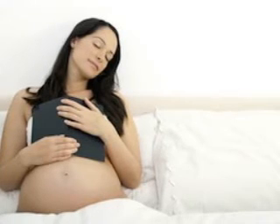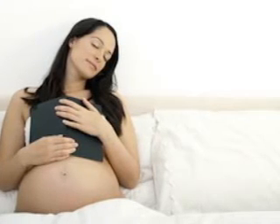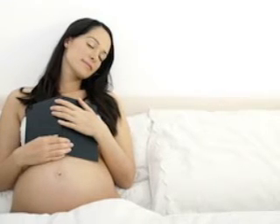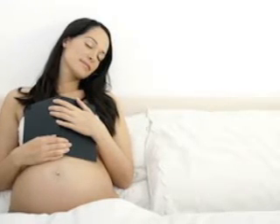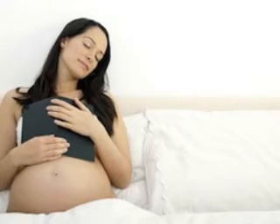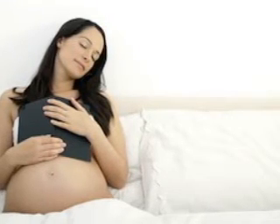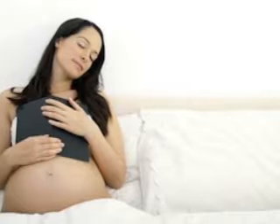This week, your little one's brain begins to wrinkle and fold like a typical adult brain, and the neurons in the brain's cortex — the area that controls memory, thought processes, coordinated movement, vision, and emotion — start to develop into 6 different layers, each with their own individual function.